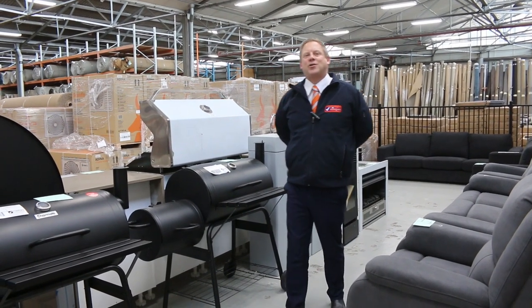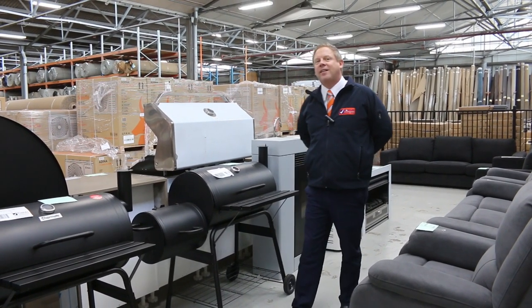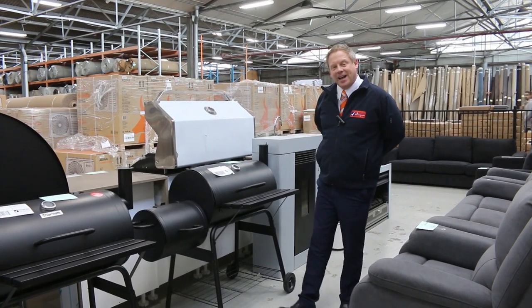Hi, I'm Liam from Fowles and welcome to the Home Renovators Auction Preview for Wednesday the 19th of May 2021 at 10 a.m.